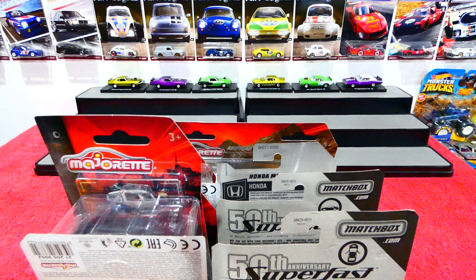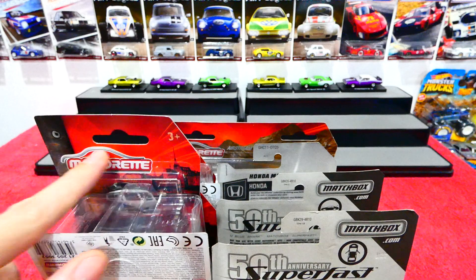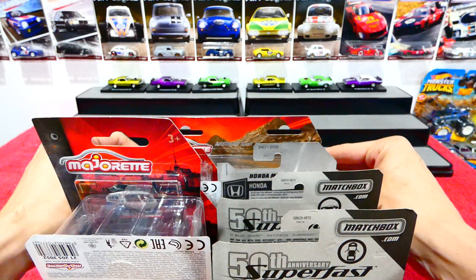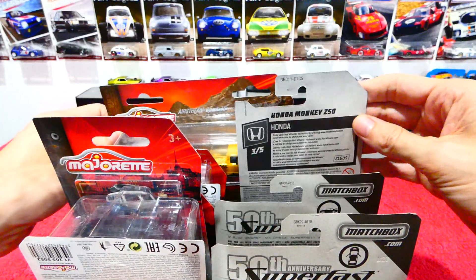Welcome back, hope everybody's had a good week. I'm testing out my new camera today, so I apologize in advance for any light issues, sound issues, or focus complications — I'm still getting used to it. It's absolutely awesome but very advanced. As you can see, quite a few goodies in the box today: some Super Fast, some Majorettes, and a few other things to look at later. Hope everybody's got their hot chocolates or coffees and are ready to look at some awesome Majorettes.